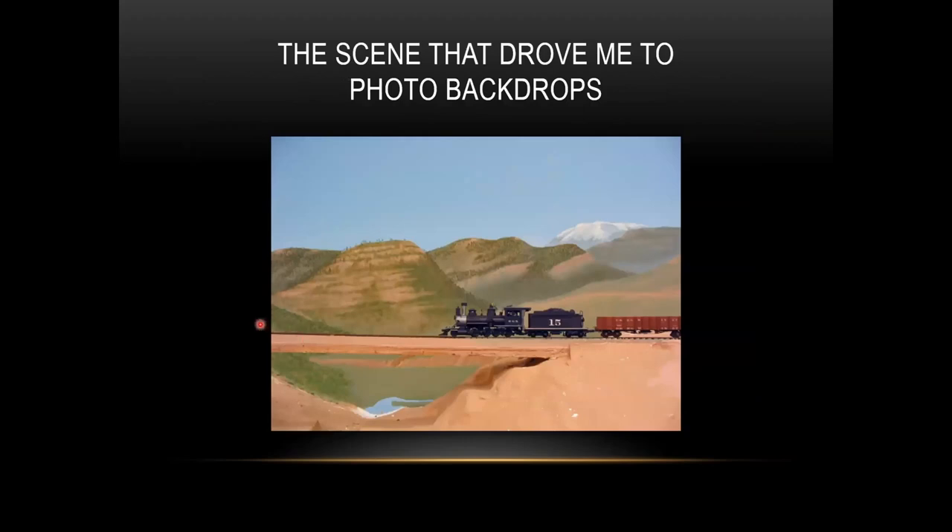This is the scene that drove me to photo backdrops. I was really going to paint the backdrops, but the trouble is I don't know when to stop. When I got to the point of putting in quarter-inch-high trees with branches and leaves, I knew I had to try something different or I would never get this done — and that's when I decided to try photo backdrop methods.